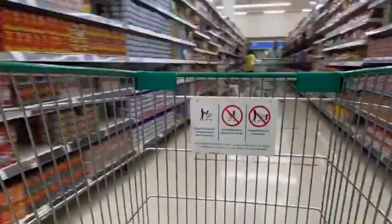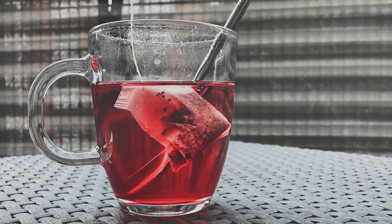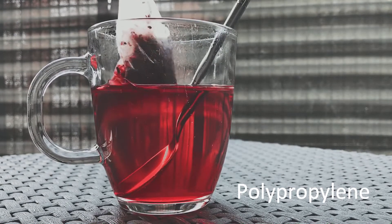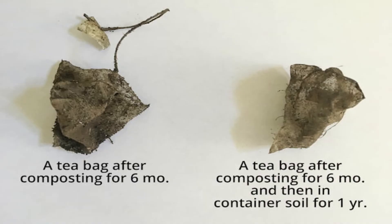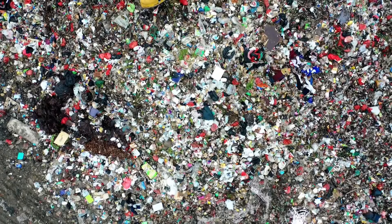Ninety percent of the tea bags being sold in the market contain some amount of plastic. For the tea bags to seal up and keep their shape in hot liquid, polypropylene, a plastic polymer, is added. Due to this plastic content, conventional tea bags cannot completely decompose, and this makes them a bad option for compost material and the environment, not to mention your body.